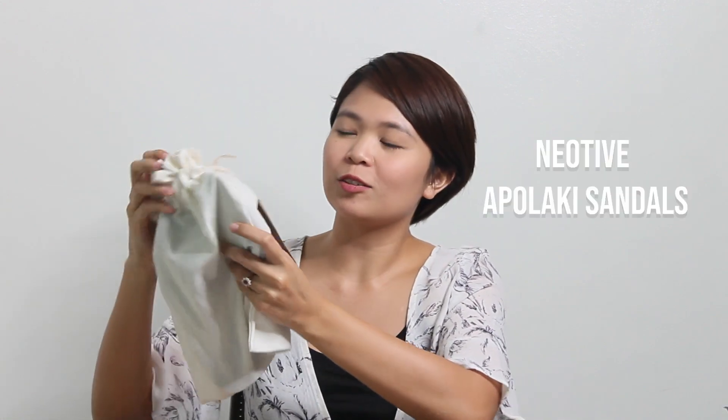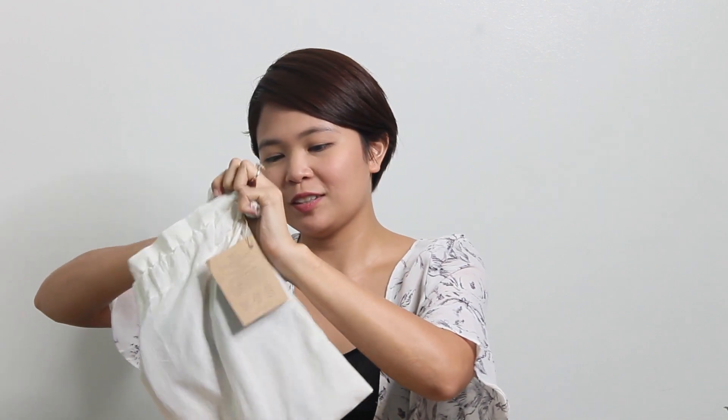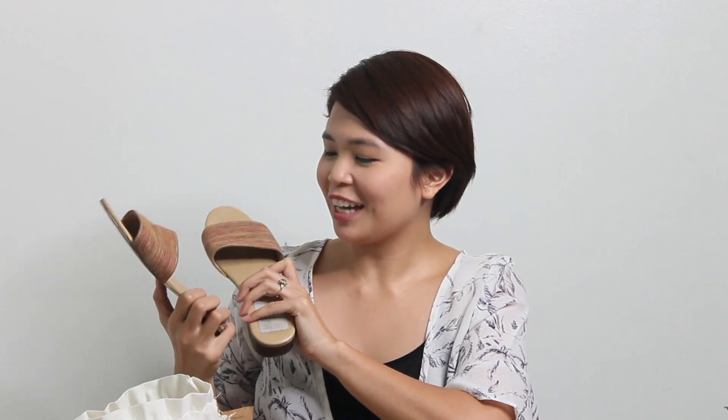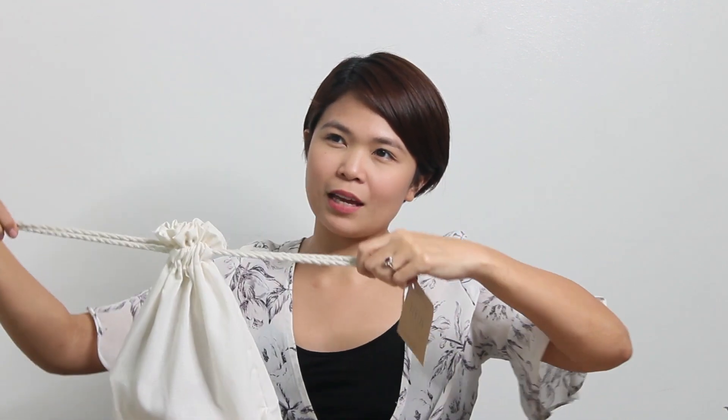So these are the things I bought. The first product is Neotiv Appalachy Sandals. I got this for about P1,000. It's been a while since I last bought sandals — about one year — so I treated myself to a pair. I got the Atomic Tangerine with mini heels. It's locally made and made by indigenous tribes here in the Philippines.